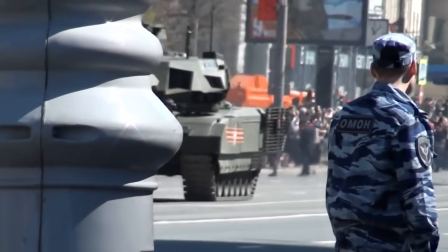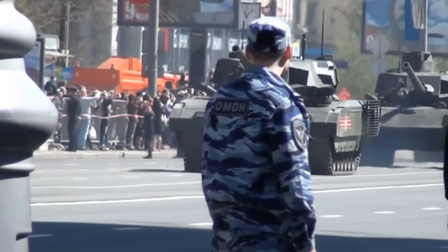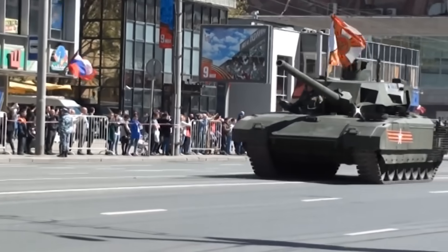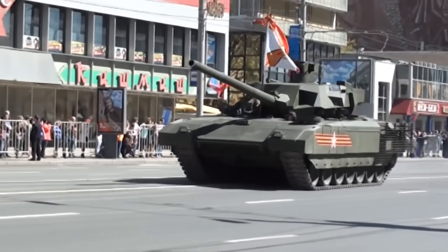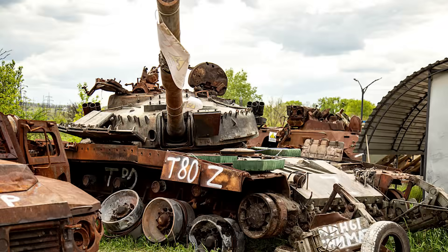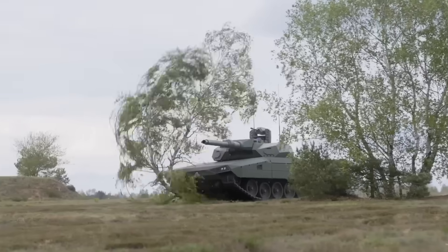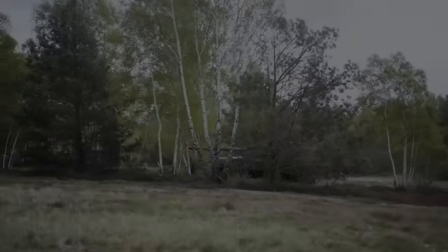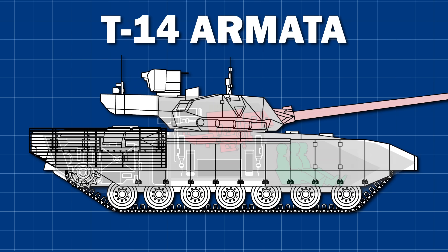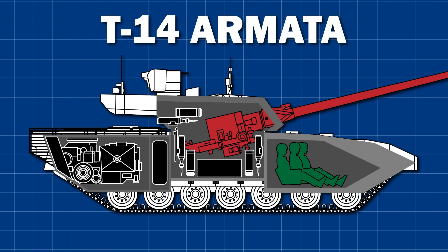Okay, so turrets. Many nations have toyed with the idea of unmanned turrets, but the Russians were the first to put this type of vehicle into service with the T-14 Armata in 2014. Many heralded the T-14 as the first of the next generation of main battle tanks, especially given the perceived poor performance of legacy AFVs in Ukraine. The ARC-3 is the latest evolution of the unmanned turret design.